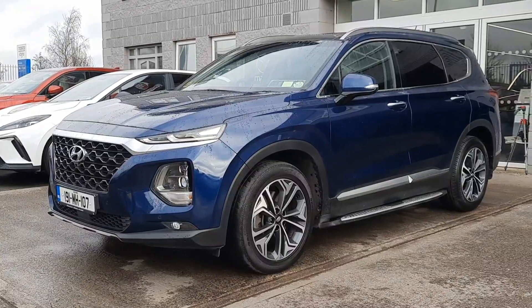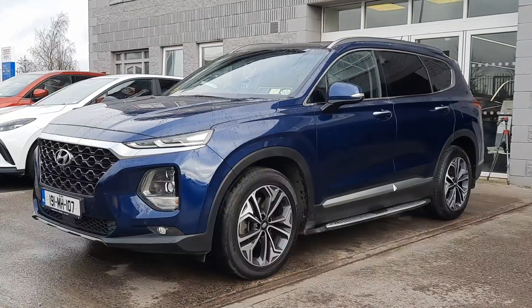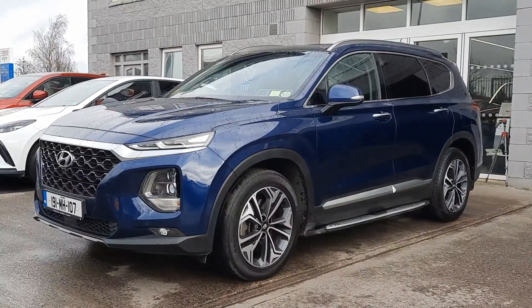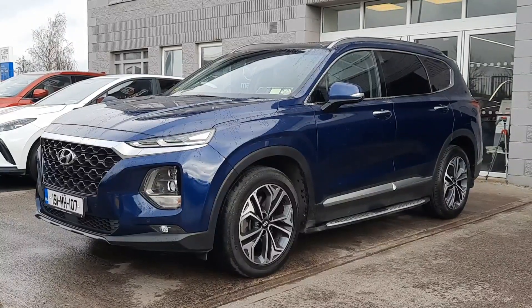Hi guys and welcome to Brian Reynolds Car Sales. Today I want to show you this fresh in stock top of the range Hyundai Santa Fe. This is the 7 seater top spec model, automatic all wheel drive, using a 2.2 diesel engine.